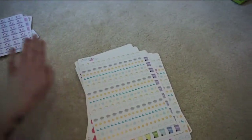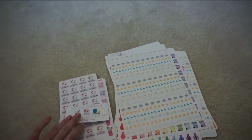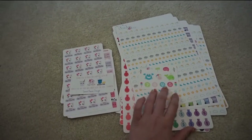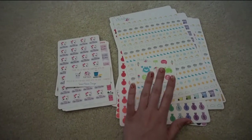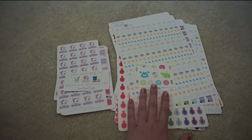That's all I have for this haul. I have quite a few more orders that I'm currently waiting on. I'm hoping they'll be here sometime within the next week or two so I can do another sticker haul video.